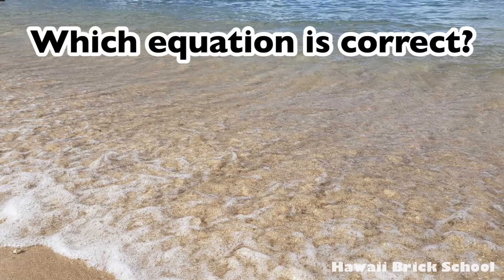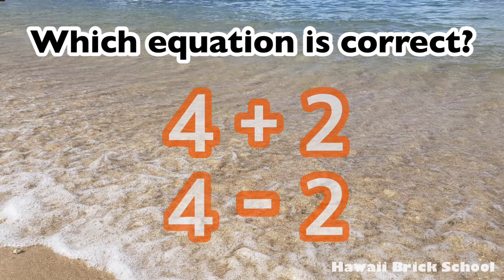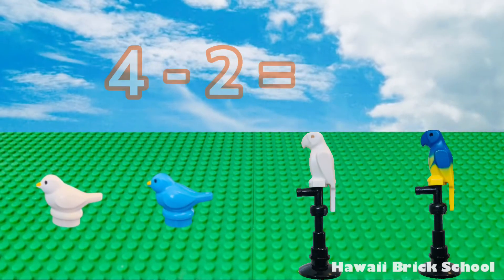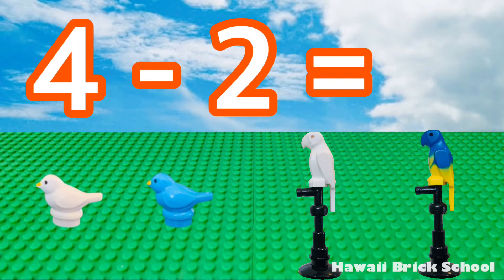Which equation is correct? Four plus two or four minus two? The correct answer is four minus two. Four minus two is... two!